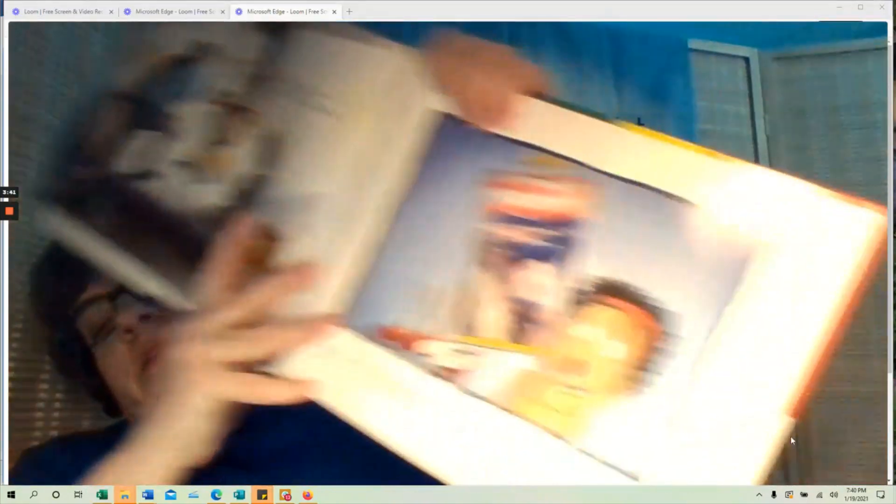She worries about her cat getting away, and eventually the cat does get away. Something else that's really fun about this book is that she has two dads, and I love to see that family structure represented.